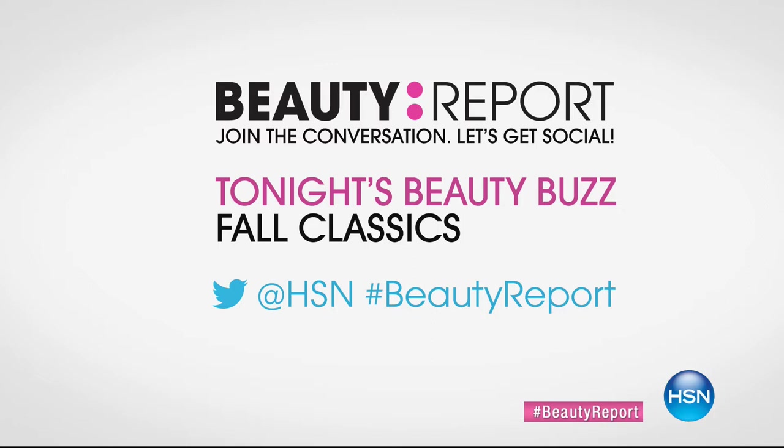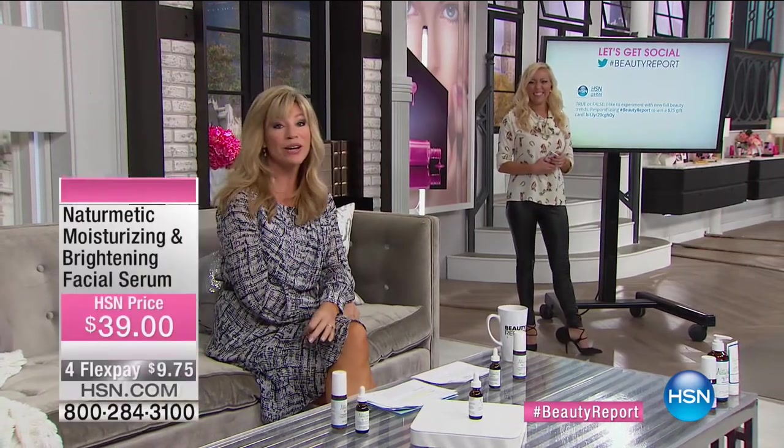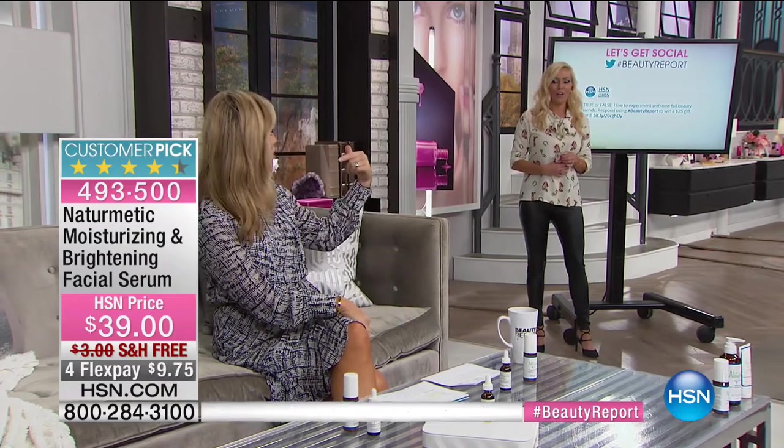Amy, are you big into beauty trends? I like to experiment with them. Right now I'm into the contouring. And I pull it off — I've been practicing. In fact, Trish McAvoy is going to be with us next Thursday with a contouring kit. And I have her new foundation on — it looks flawless, airbrushed. Wait till you see her new foundation.